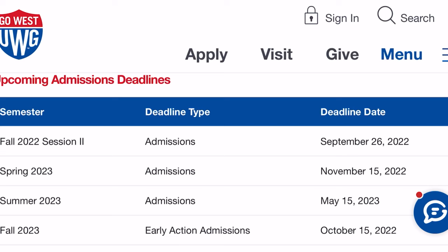I used the Common App, which is great because it allows you to apply to multiple schools using one application. I know it can be a lot — applying to different schools, paying different fees, filling out different essays — but with the Common App you apply to multiple schools with one application. Not all colleges are on there, but the ones I wanted to go to were, which was a blessing.